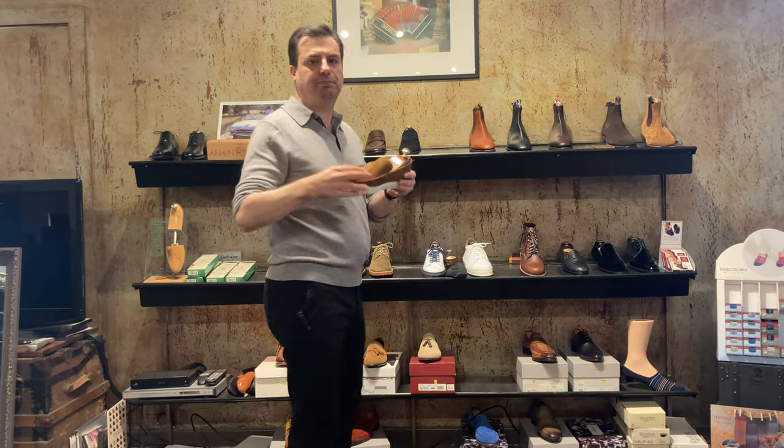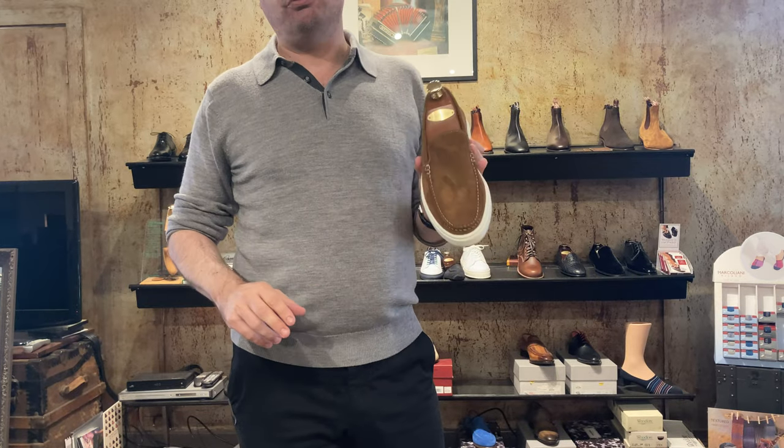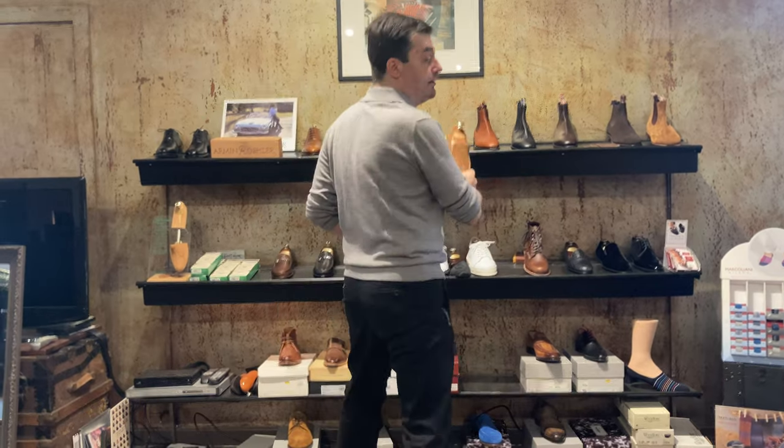And then we have a cupsole Venetian loafer. This is actually a great shoe to wear with shorts in the summer — very casual and very comfortable.